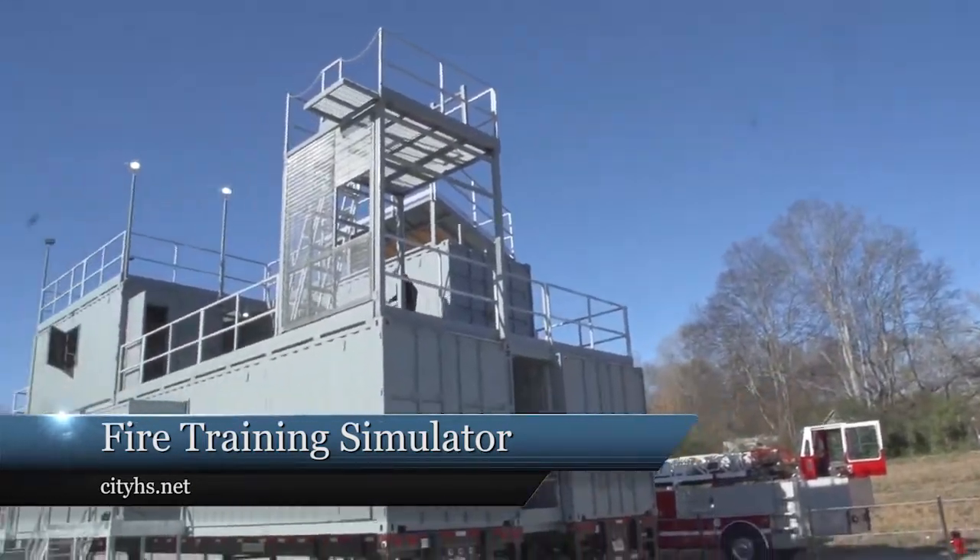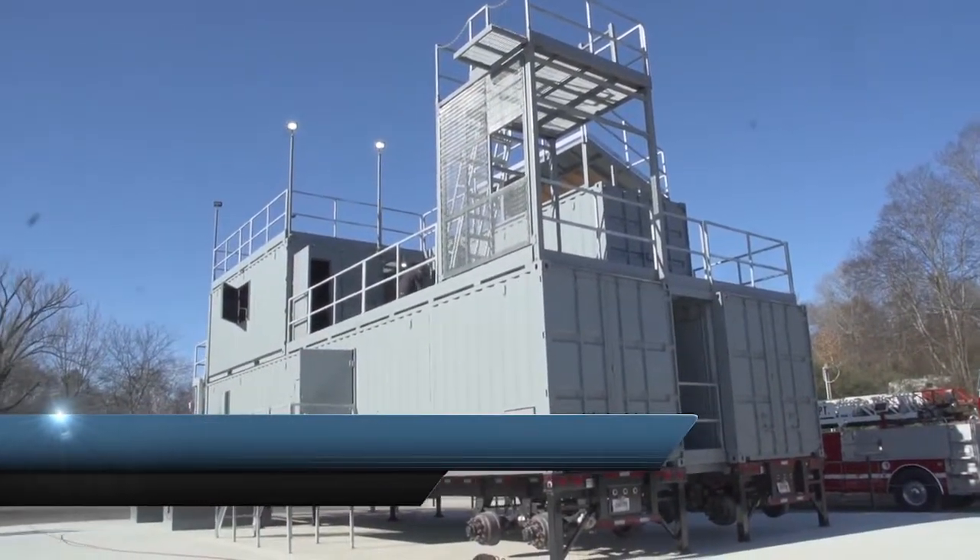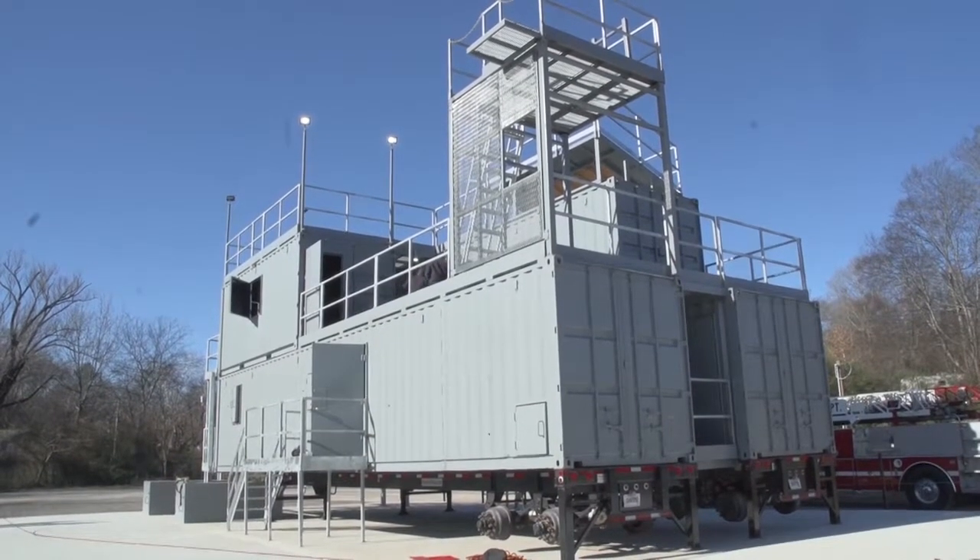Today we're going to give you a behind the scenes look at the Hot Springs Fire Department's newest acquisition — the fire training simulator you see behind us. With us today is Fire Marshal Tom Broughton along with Training Officer Ty Farris of the Hot Springs Fire Department. It's quite an impressive facility and in just a little while we're going to be touring through it. So let me begin with you Tom: how did we acquire this facility?